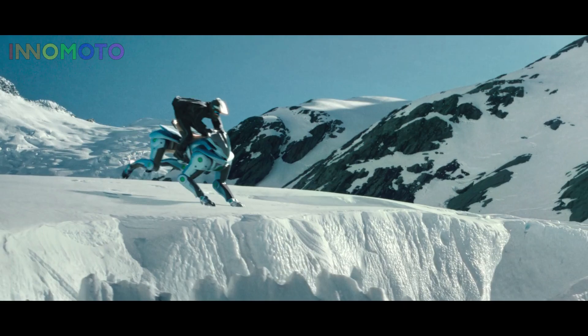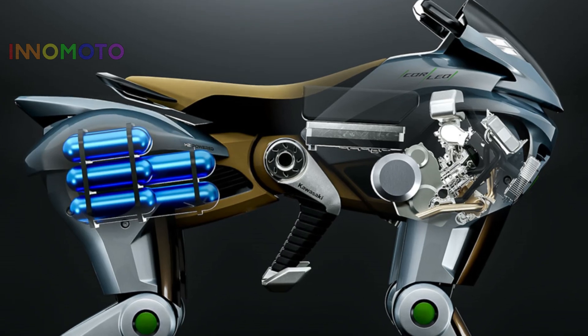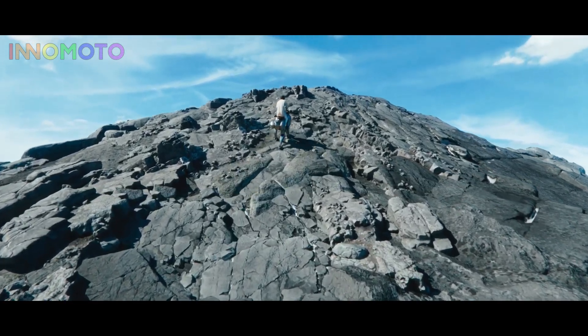Its rubber hooves adapt to rocks, grass, rubble — terrain that would stop a regular vehicle cold. Powered by a 150 cubic centimeters hydrogen engine, Corleo feeds electric motors in each leg for quiet, smooth, and powerful motion.